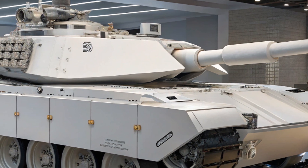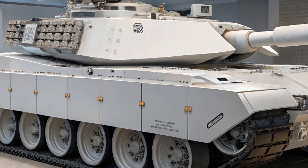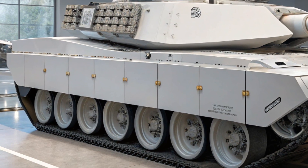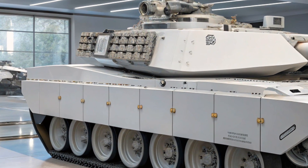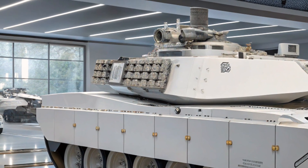The inclusion of artificial intelligence is one of the most futuristic features of the Abrams X. Using smart sensors and real-time data analysis, the tank can assess threats, choose targets, and coordinate with other vehicles more efficiently than ever before. It's not just a vehicle, it's a battlefield network on tracks.